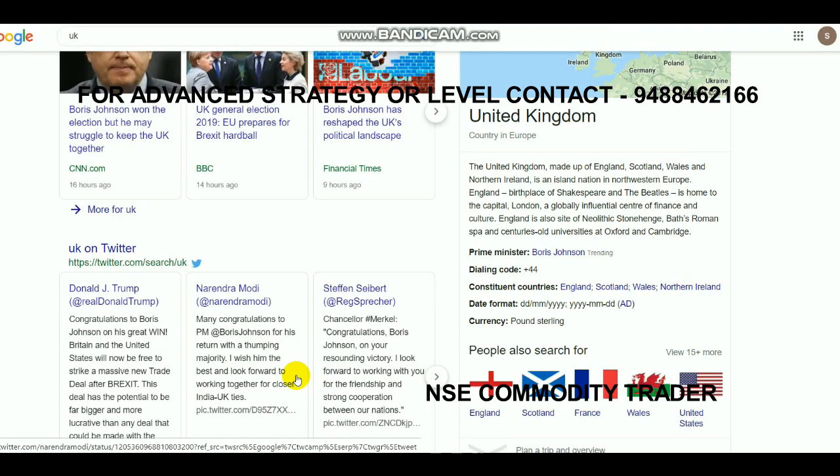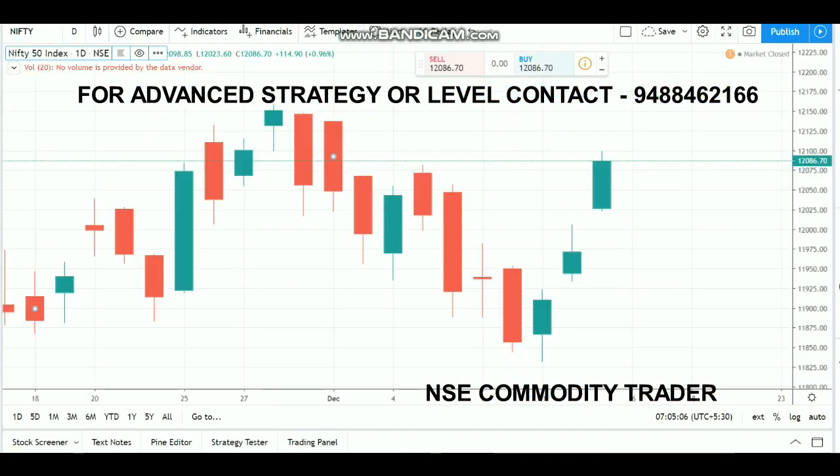The next big news is the UK election result — Boris Johnson won the election. On Friday, European markets recorded new highs. For India as well, it is a good thing because India-UK export ties can strengthen, as you can also see on our Prime Minister's Twitter. These are all very good news, and Britain is also progressing more on the Brexit process.